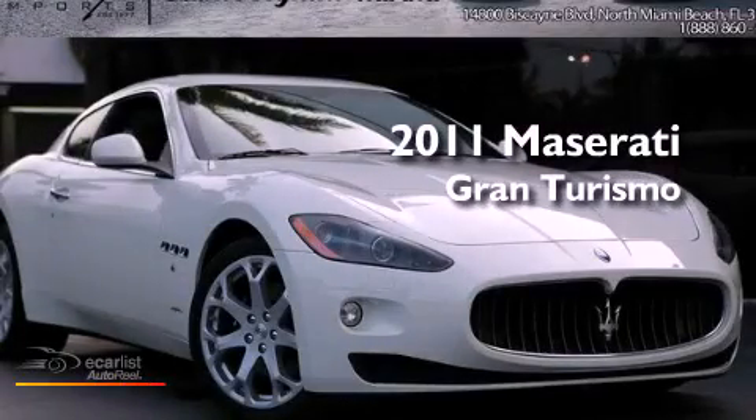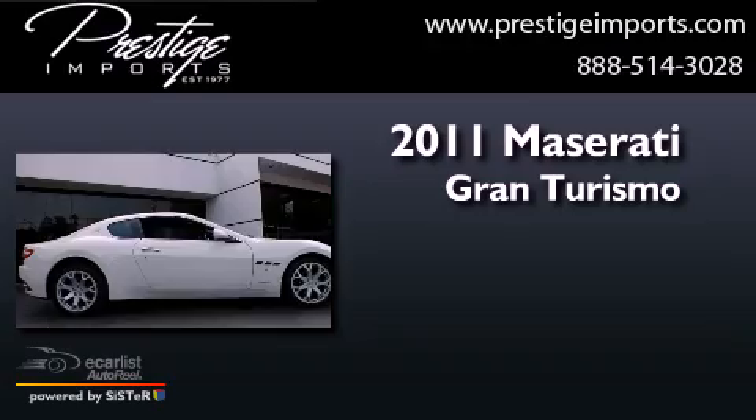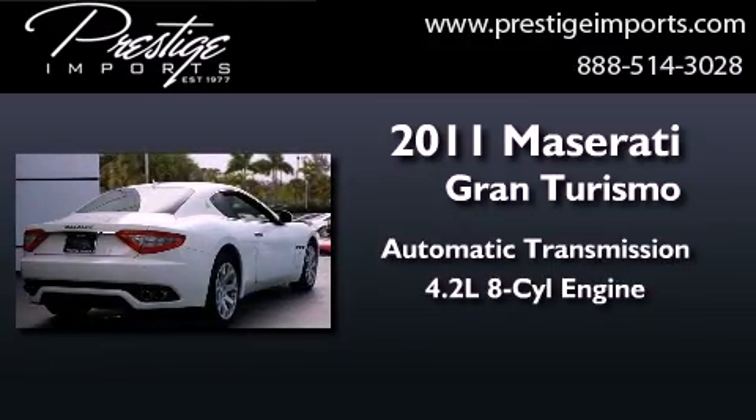This is a 2011 Maserati Gran Turismo. This coupe has an automatic transmission and a 4.2 liter V8.